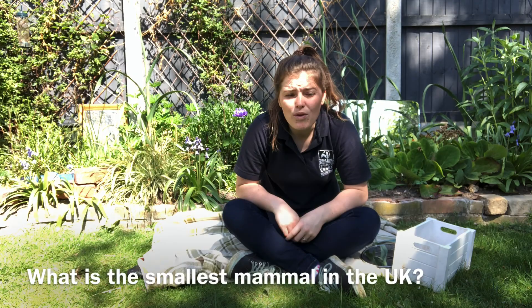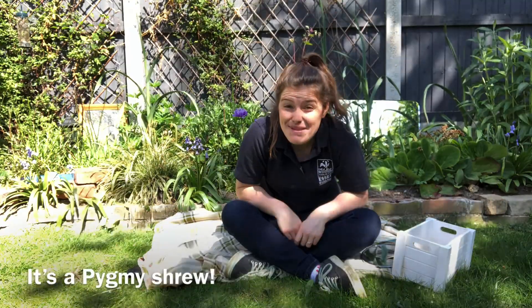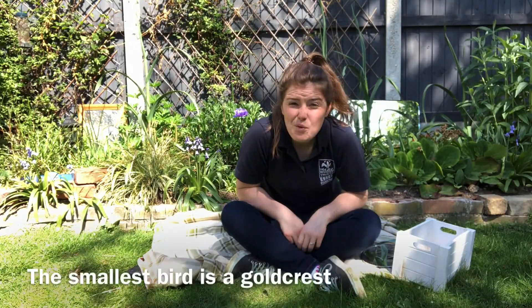Can anyone tell me what the smallest mammal is in the UK? I'll give you a few seconds. It's a pygmy shrew — they're tiny! How about the smallest bird that we get in the UK? The smallest bird is a goldcrest, so very, very small.